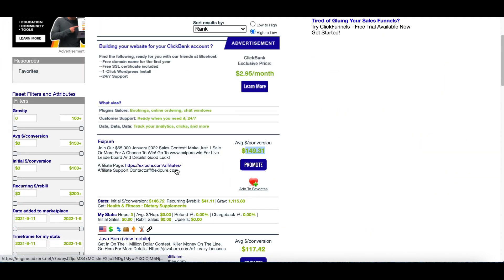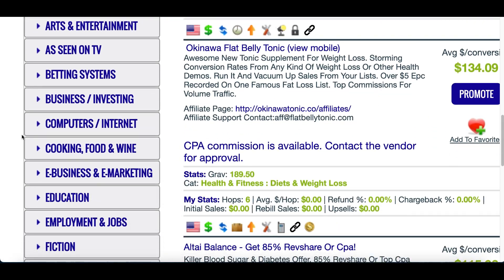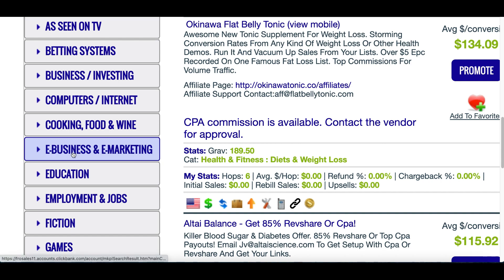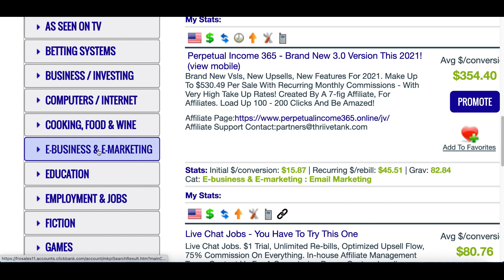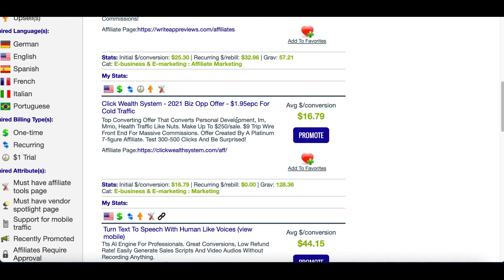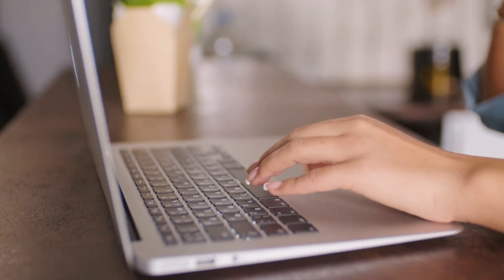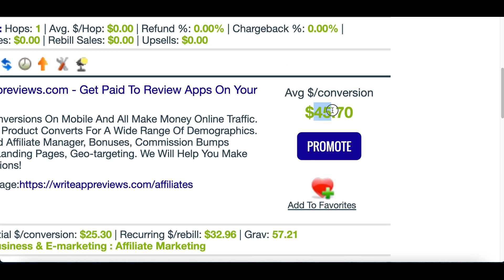Then you're going to click right here where it says marketplace — that's going to pull this page up. And all I want you to do is scroll down to where you see categories. The products that we're going to make money from is going to be e-business and e-marketing. So click on this right here, then you're going to see the products pull up. These are basically work from home products for people that want an online job — it's going to train them. And once they sign up for the training, that's when we're going to get paid.